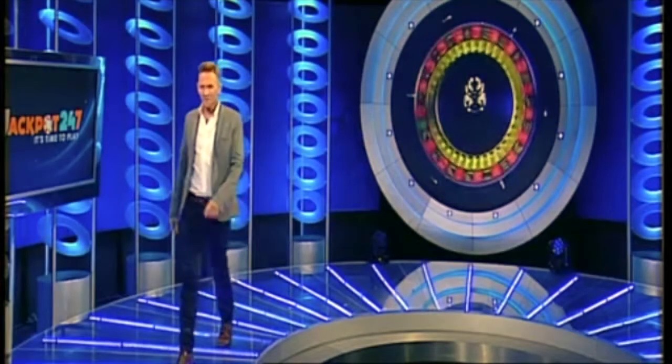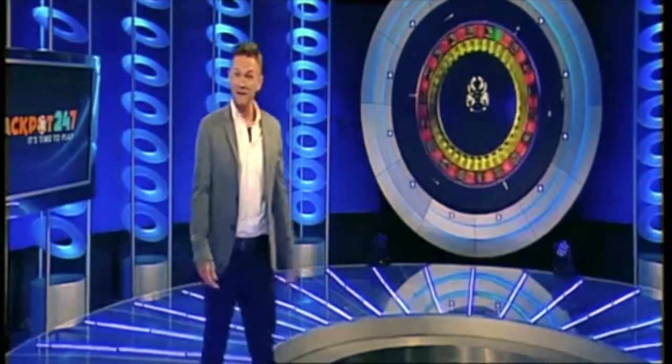Good evening and welcome to Jackpots 24-7. My name is Chris and I'm here this evening to take you through our games. Here we are for our first game.